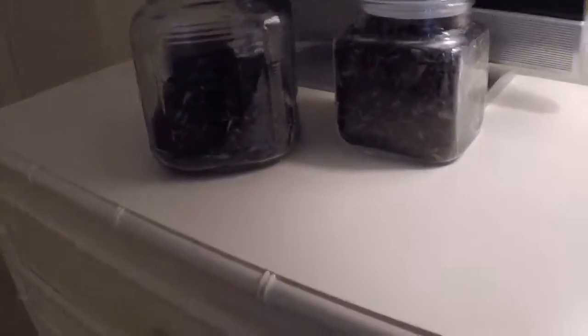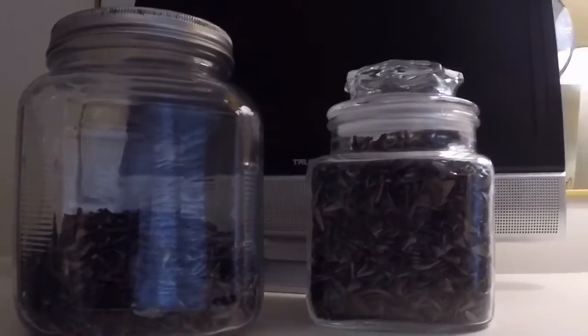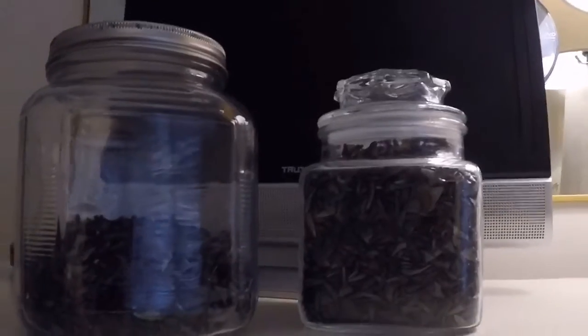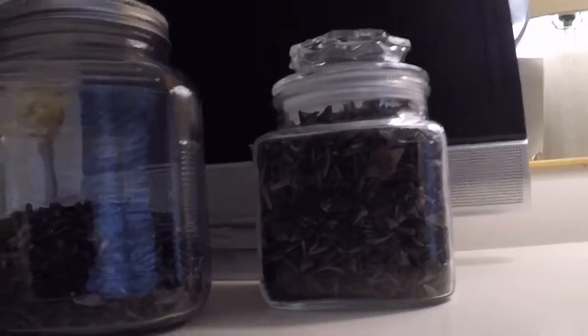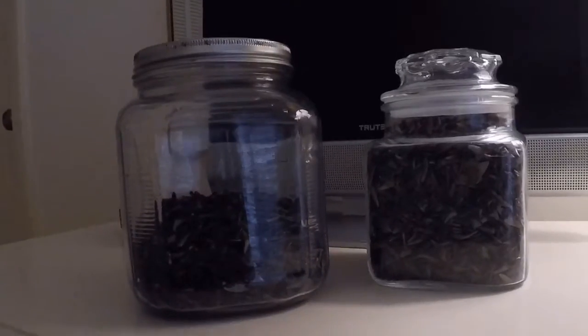What's up guys? So today I'm going to be showing you guys my family's collection of over 17,000 shark's teeth. That is crazy. My family's had this beach house for like over 40 years, I think, and they've been collecting shark's teeth, and this is the collection. So let's just get right into it.